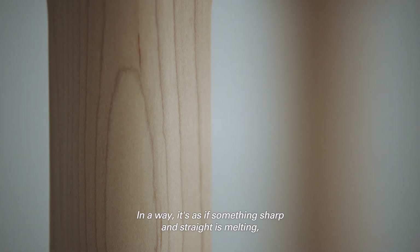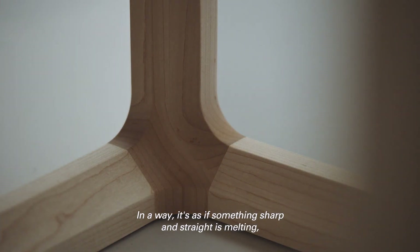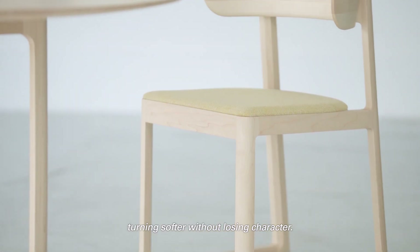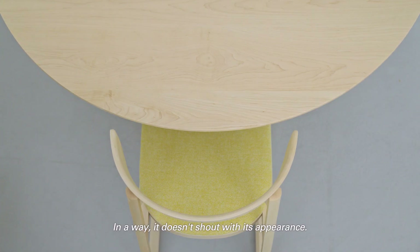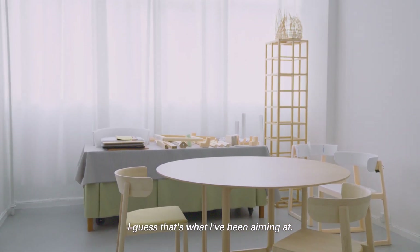In a way it's as if something sharp and straight is melting, turning softer without losing character. It's not a huge chair and table, but the comfort is good and in a way it doesn't shout with its appearance. So I guess that's what I've been aiming at.